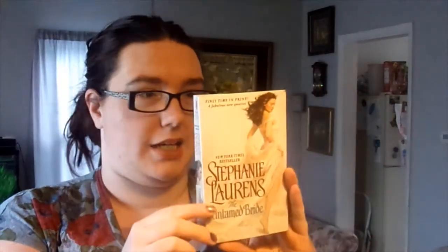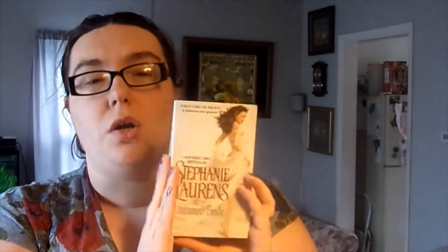This is The Untamed Bride and the cover kind of feels more contemporary than historical romance. I can't tell from the back without reading it really quickly, so we'll just see when I actually get to reading it. This is Scandalous Bride and the cover leaves a lot to be desired, but I want to see what this book's about. The thought of a scandalous bride in a historical romance makes me wonder about the character, so we'll see.